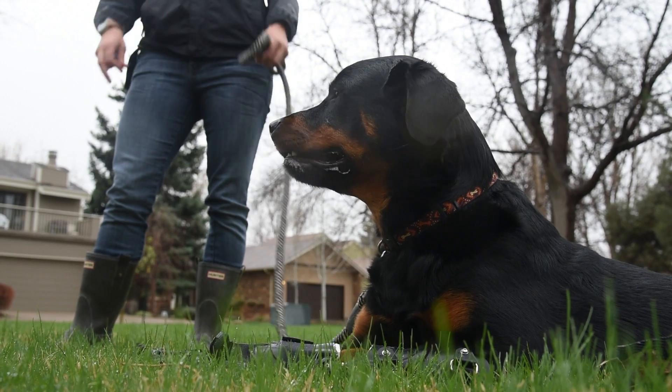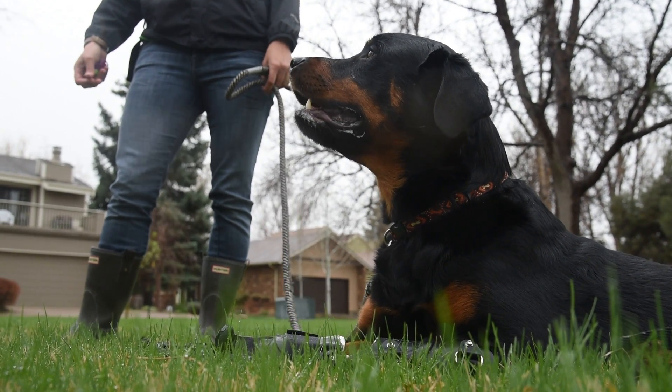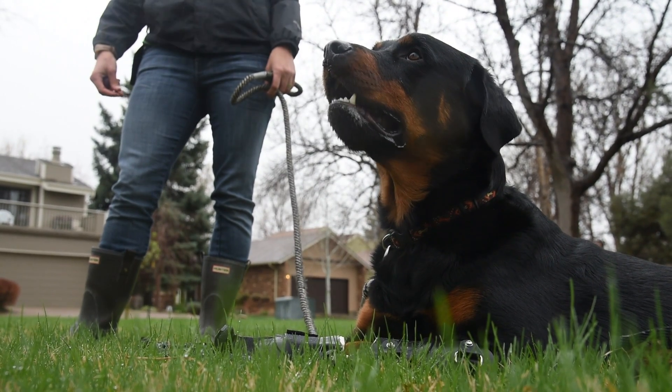I found out about him from a Facebook page that advertises dogs that are looking for foster homes or adoptive homes.